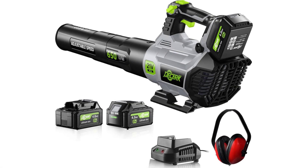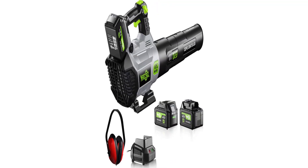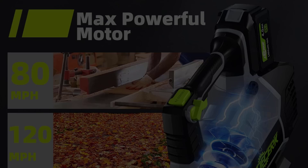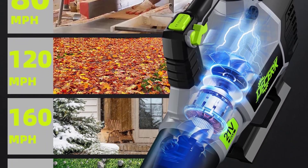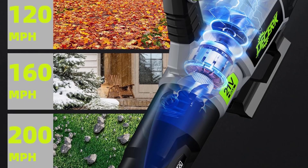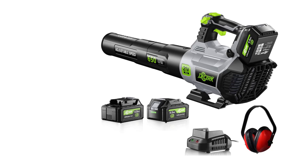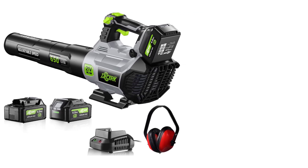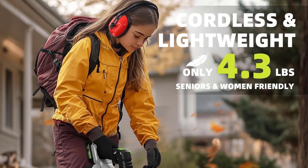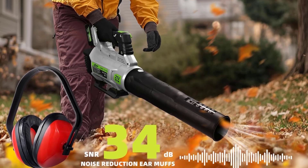User-friendly assembly and control — set up in seconds by simply inserting the battery and attaching the nozzle. The variable speed dial allows you to adjust from 300 CFM to 650 CFM, and the lock-on button provides ultimate control, making yard work a breeze. Ergonomic comfort: designed with your comfort in mind, the rubber-wrapped handle is non-slip and comfortable to hold. The adjustable shoulder strap further reduces hand strain, allowing for extended use without discomfort.